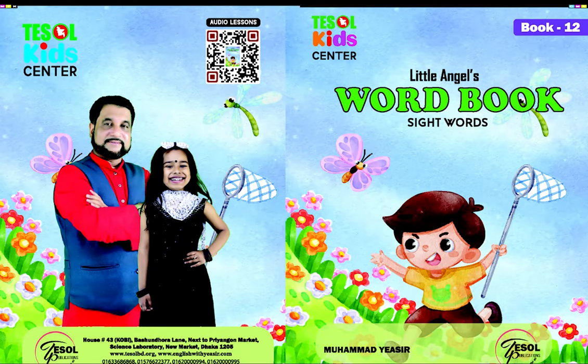Little Angel's Phonics Word Book. Word 711, page number 12. What is this? A ram.